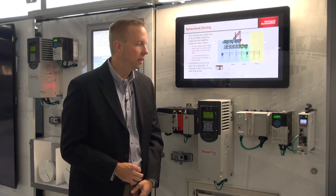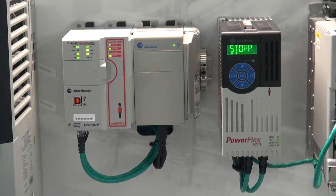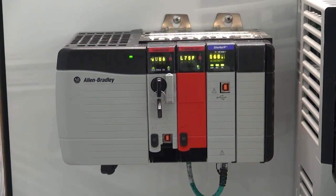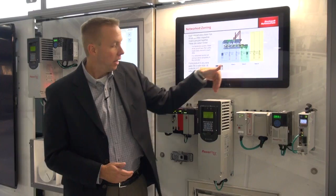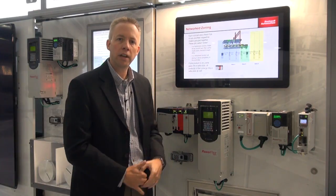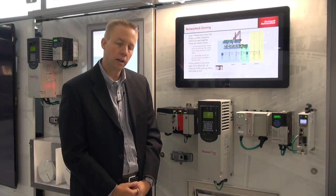Now beyond that, the advantages you get with the Rockwell portfolio is a scaled offering. Whether you're talking about a Compact Guard Logix or a Control Guard Logix, or devices such as Kinetix 5500, PowerFlex 527, and now newly 755 — all being available with network safe torque off as a standard offering for those devices.